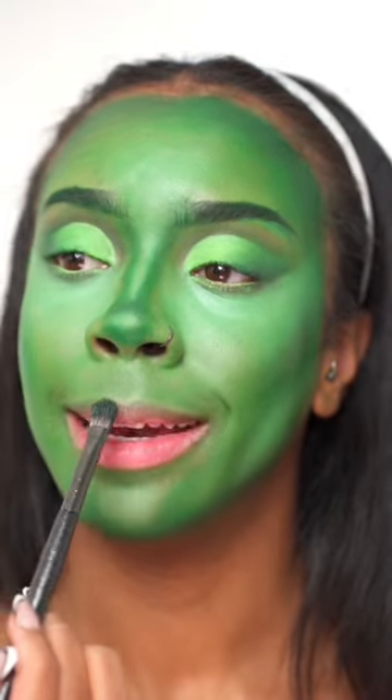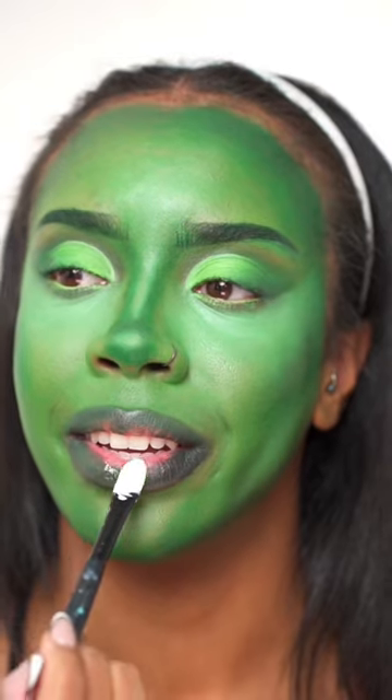Lips. I'm using what's left of that dark green on this brush to line, then going in with that light green again right in the center.